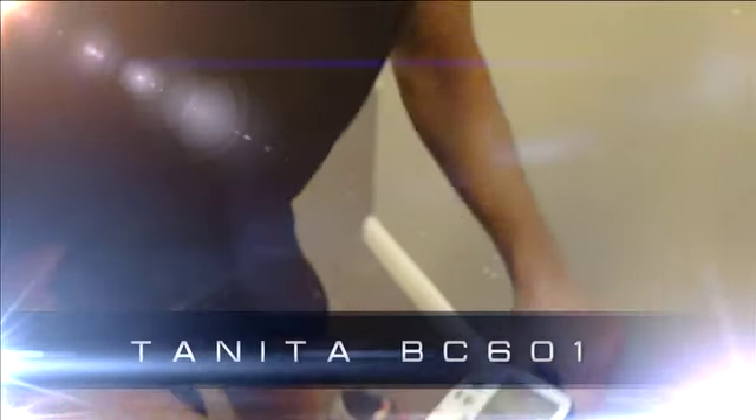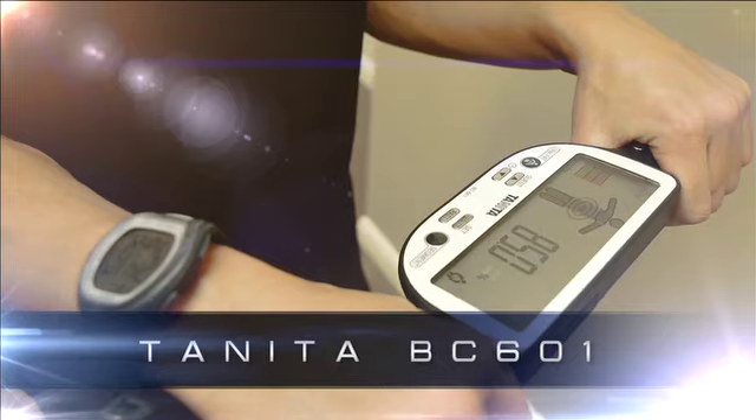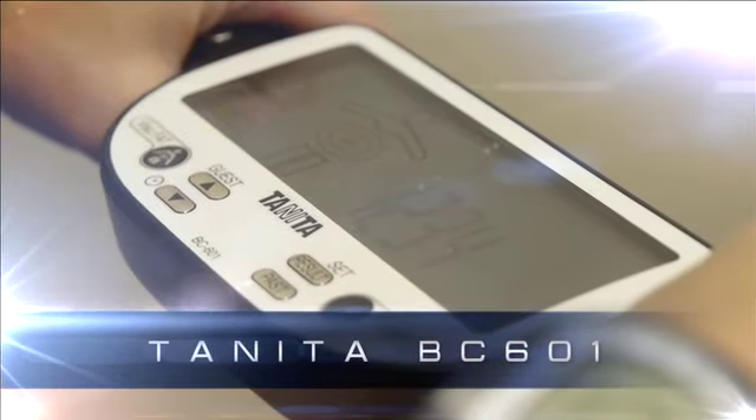The Tanita BC601 is one of our most advanced composition monitors for home use, allowing segmental analysis of the trunk, arms and legs, allowing for much greater detail on the effectiveness of your training.